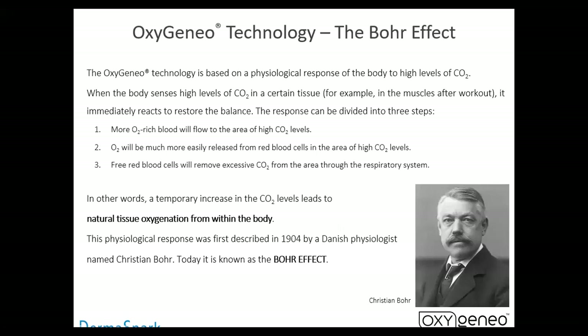What is the Bohr effect? The Bohr effect is based upon the body's response to the levels of CO2. When the body senses the levels of CO2 in certain tissue — for example, when you're working out — it immediately reacts to restore the balance, and the response is divided into three steps: more oxygen-rich blood flows to the area of high CO2 levels; O2 is much more easily released from red blood cells in the area of CO2; and red blood cells remove oxygen through the respiratory system. So basically when we're exercising, we're burning fuel, our body produces CO2, our muscles get hot and full of blood. Our heart starts pumping and we breathe hard because we need a lot of oxygen to offset the CO2. Our hemoglobin carries the oxygen to our muscles and takes away the CO2, brings it back to our lungs, and we exhale.